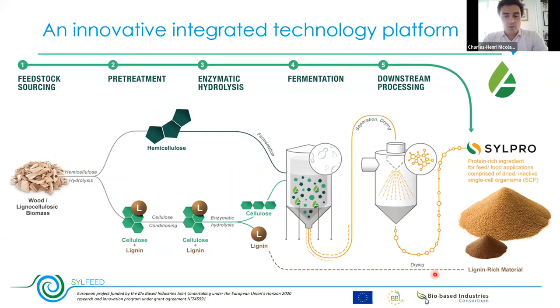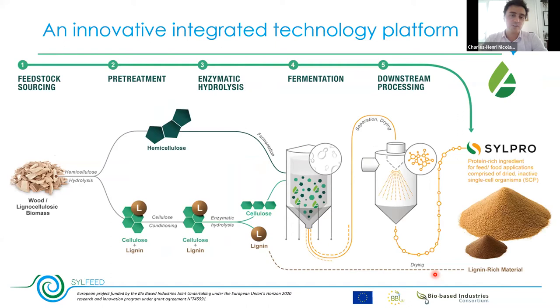What I wanted to present is the complete picture of our innovative platform, which contains two main parts. The first is wood fractionation, where we split wood into three main elements: hemicellulose, converted into soluble sugars; cellulose, converted through conditioning and enzymatic hydrolysis into soluble glucose; and lignin, collected and valorized as a lignin-rich material for many applications. The second part is fermentation and downstream processing, producing the Silpro ingredient — our microorganisms grown on those woody sugars, a single-cell protein for which we have developed and selected the best candidate.